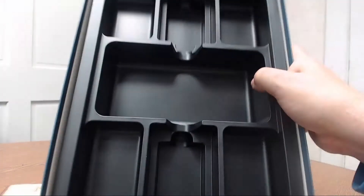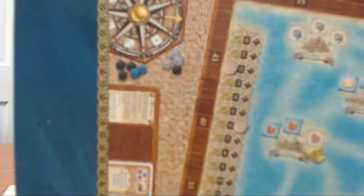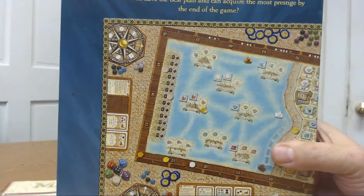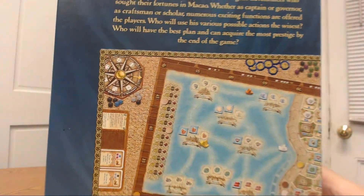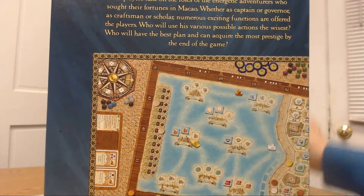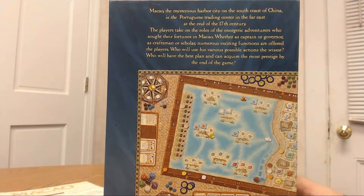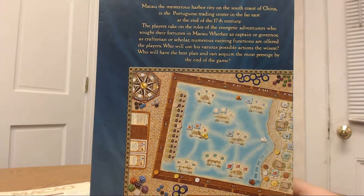Here's the insert inside — nice insert, and the box is in very good shape. We normally go through the back of the box first but didn't this time since it was open. Let's read the back here. Macau — the mysterious harbor city on the south coast of China — I didn't know it was in China — is a Portuguese trading center in the Far East at the end of the 17th century.